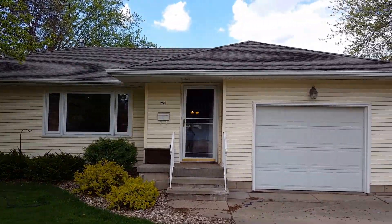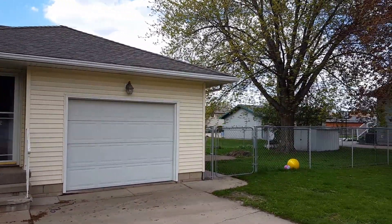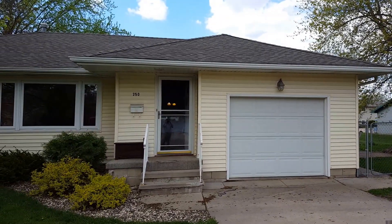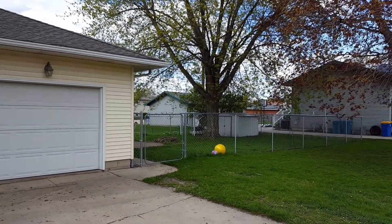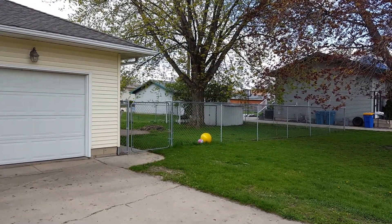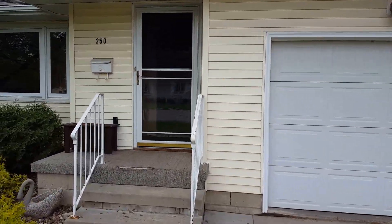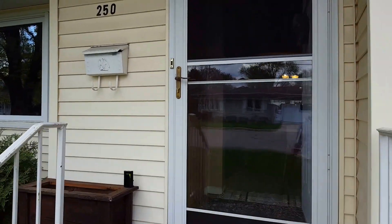Hello, this is Andrew with Edina Realty. I'm at one of my newest listings, 250 Barney Street, Nowatana. One quick thing to note right away is there is a fenced-in side yard there. Let's go ahead and head on inside.